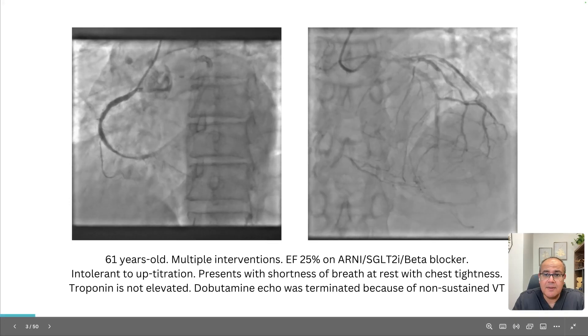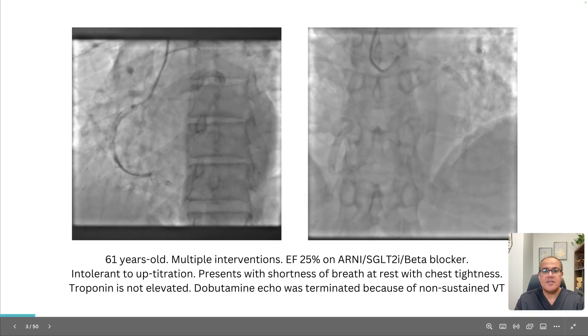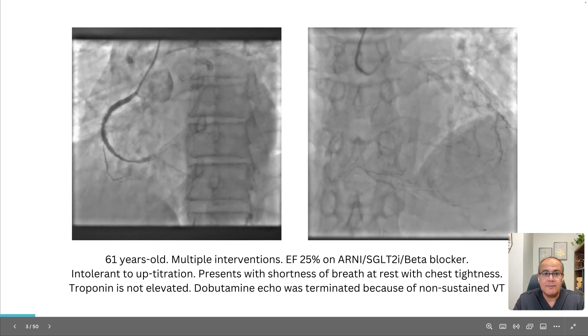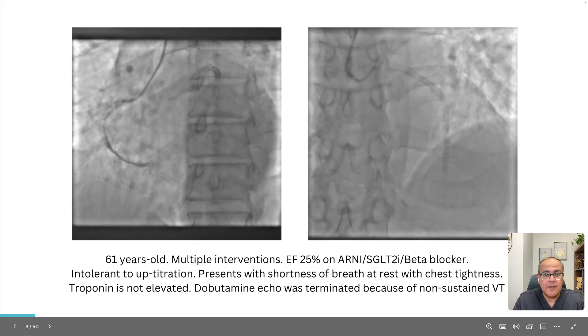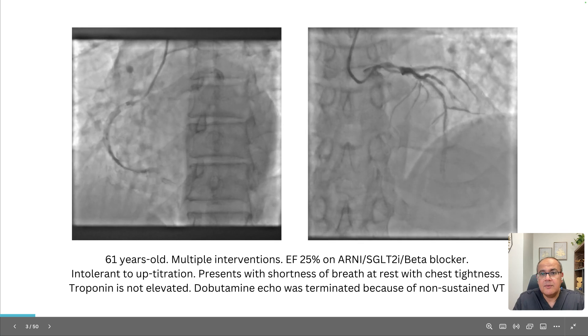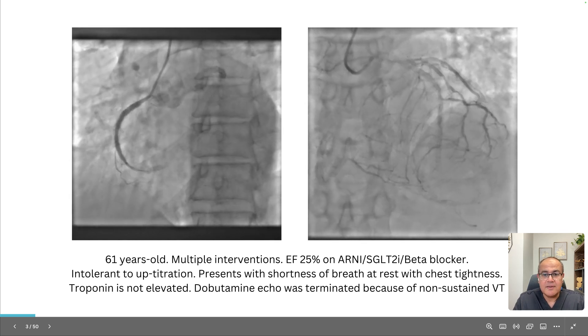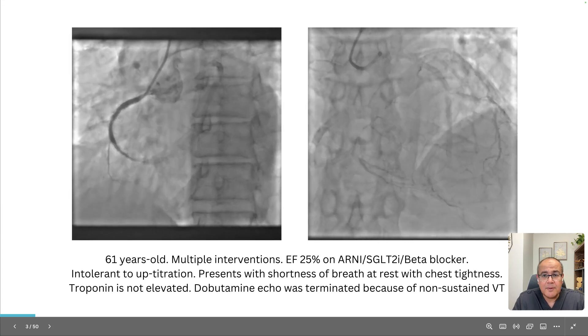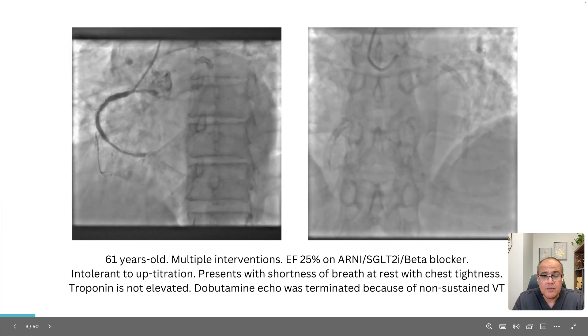Or this 61-year-old gentleman with a long history of coronary disease extending everywhere — his ejection fraction is 25, he's already on good medical therapy, and this is his coronary angiogram. He has vague symptoms and his stress echo is non-conclusive. He has left main disease and severe distal disease. So should we refer him for bypass? Would that make a difference? Should we do angioplasty?